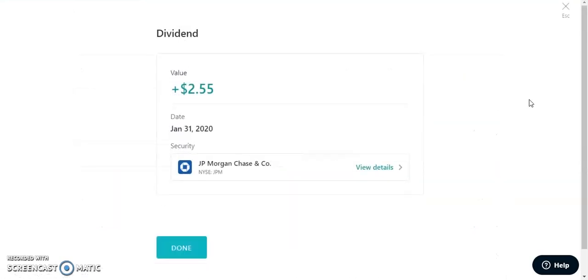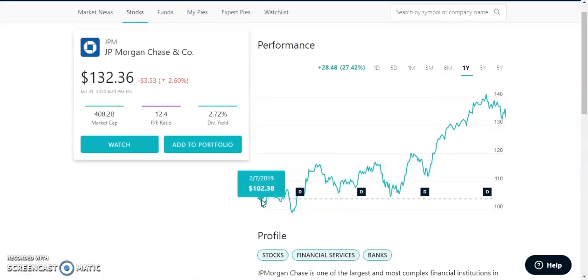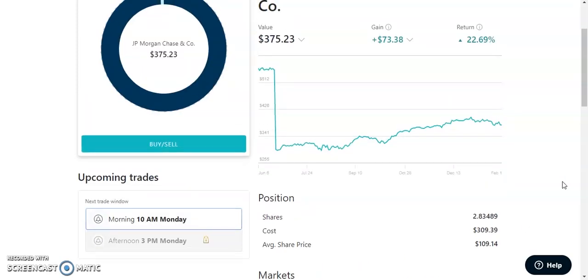On Robinhood, we have JPMorgan Chase. They paid me out $2.55 on January 31, 2020. JPMorgan Chase has been doing amazing — it was up about 40% just last year. The PE ratio is super low at about 12.4%, and the dividend yield is about 2.72%. I currently own about 2.8 shares at an average share price of $109.14, currently trading at $132.36. I'm up about $73 on these 2.8 shares — that's 22.69% up. JPMorgan Chase is a very nice stronghold.